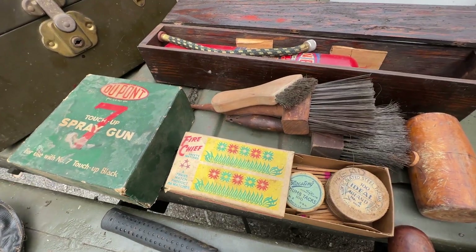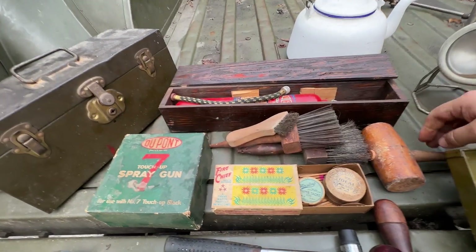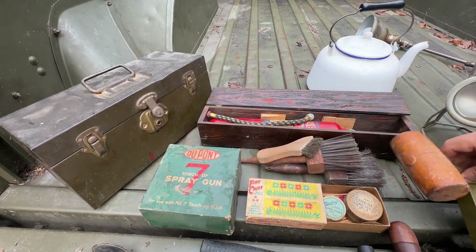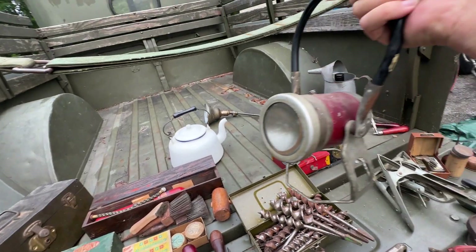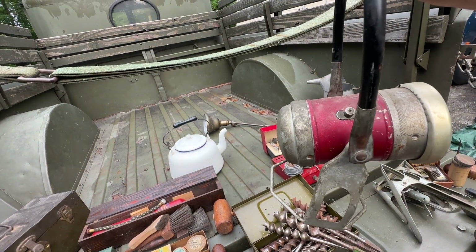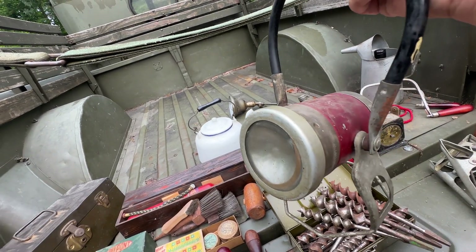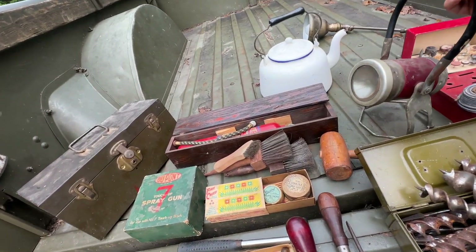We have some old-style wire brushes — always use those. Here's a wooden mallet — nice one. And an Empire trouble light, or work light — it's six volts. I have batteries on order. It's not corroded inside and looks to be in good shape. I have to clean up the lens and fix the gasket, but it will probably work just fine. You set it like that and point it at your work.